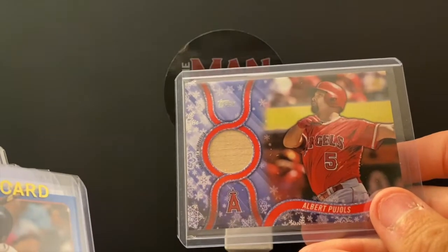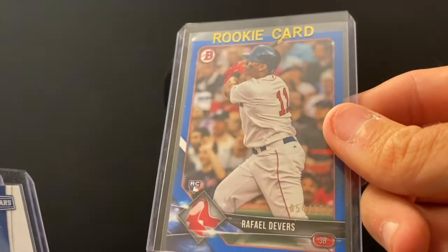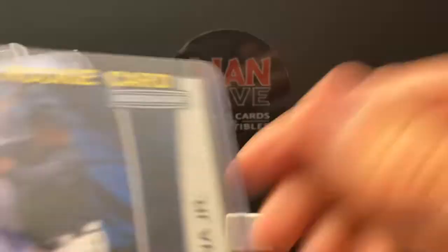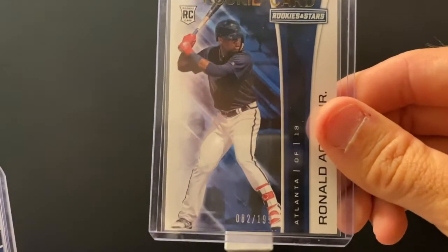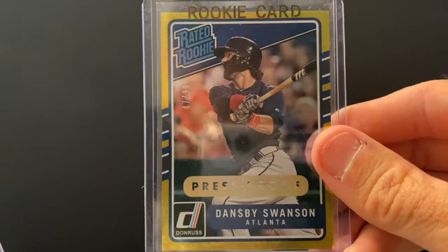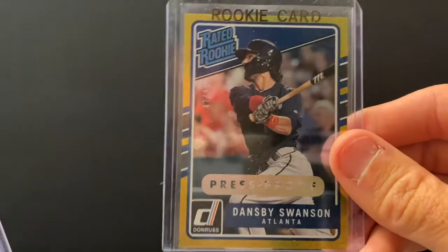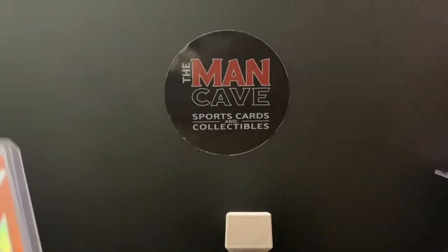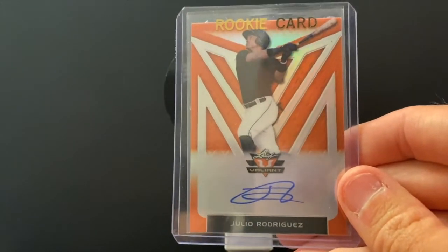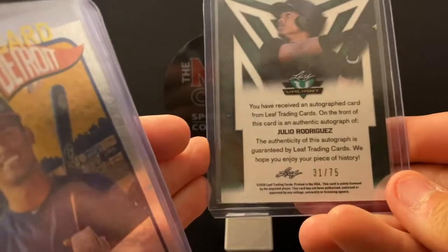Albert Pujols game-used bat — there you have him in the Angels uniform. Rafael Devers, stud third baseman for the Boston Red Sox — this is a Bowman rookie, blue parallel numbered to just 150. This guy is super underrated. Ronald Acuna — really cool numbered out of 199 rookie card. His Braves teammate Dansby Swanson, going to his first All-Star game — gold rated rookie numbered out of 99. This might be the number one prospect — Julio Rodriguez — autograph numbered out of 75, back-to-back rookie of the month in the American League.